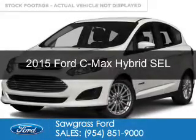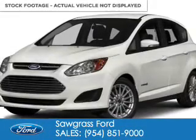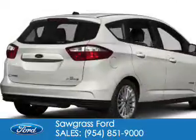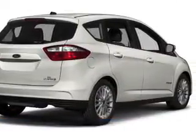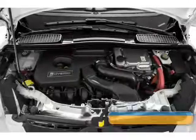This is a new 2015 Ford C-MAX Hybrid. It's powered by front-wheel drive, a 2-liter, 4-cylinder engine, and a continuously variable transmission.